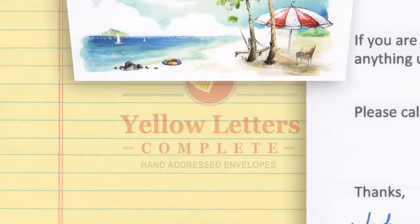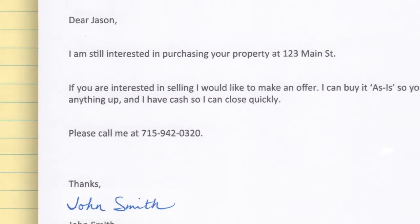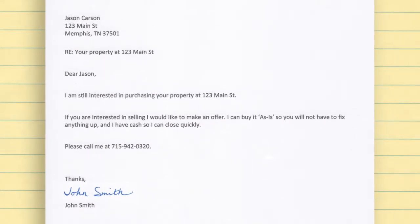Finally, check that your message includes a clear call to action. Don't assume your potential client will know what to do once you've mailed them. Tell them what they can do next.